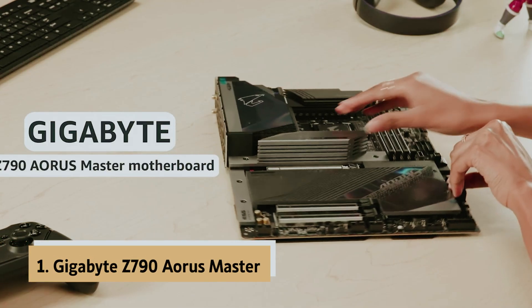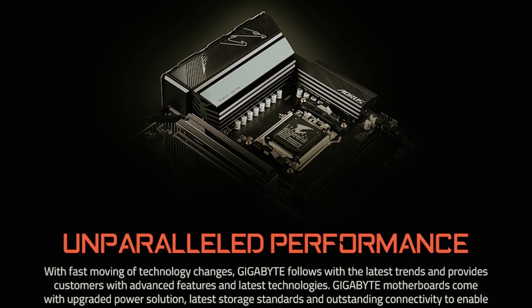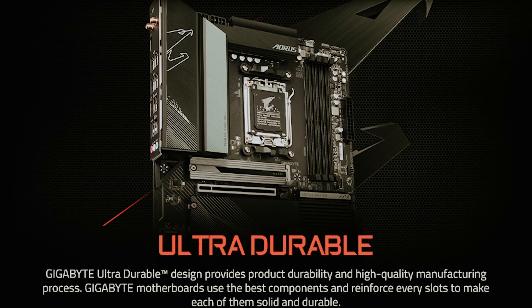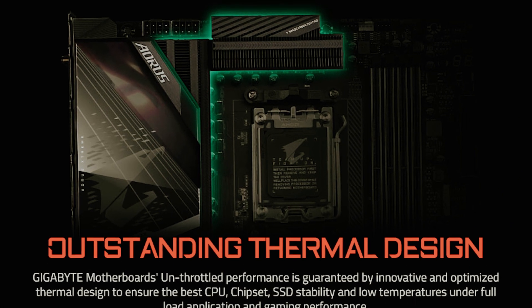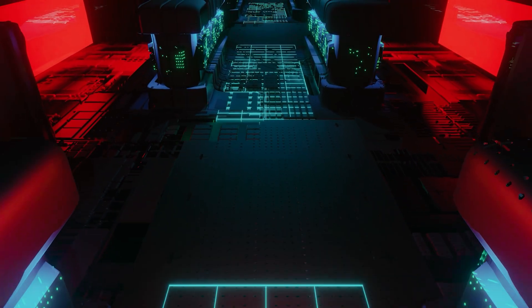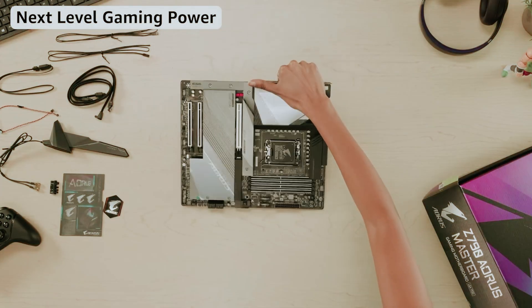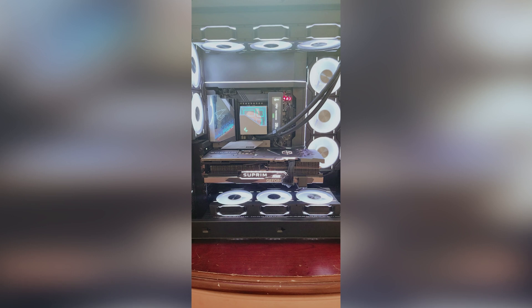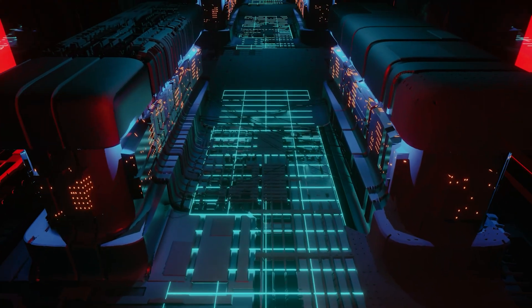And finally, the number one on our list is the Gigabyte Z790 Aorus Master, the best Intel motherboard. If you're seeking top-tier performance from an Intel motherboard, the Gigabyte Z790 Aorus Master should be on your radar. This flagship Z790 chipset board supports both 12th and 13th Gen Intel CPUs, offering a blend of excellent features and robust performance. With four DIMM slots, the Z790 Aorus Master can handle up to 128GB of DDR5 RAM. Gigabyte claims support for DDR5 8000 memory speeds, providing plenty of headroom for future memory upgrades. While it isn't specially designed for extreme overclocking, you can still tweak your CPU for additional performance gains without much hassle.